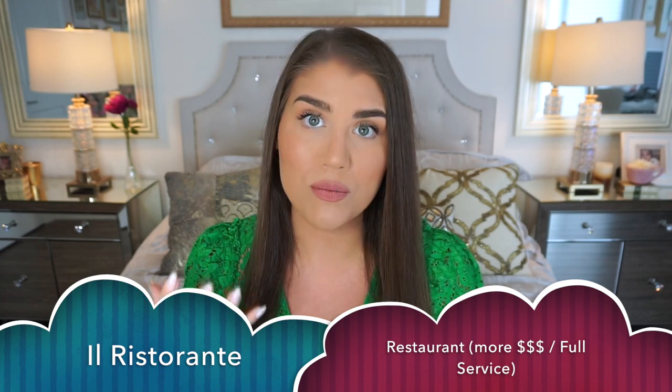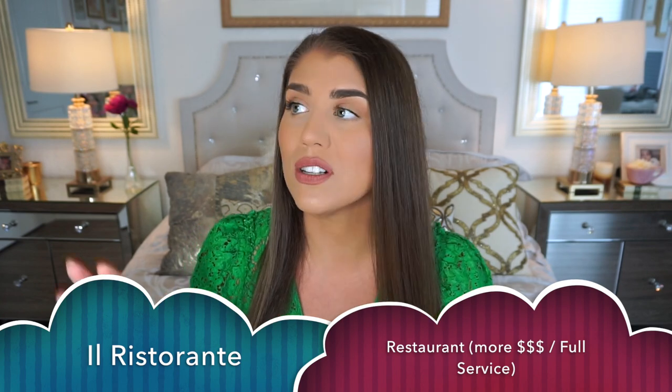A ristorante is your more expensive option and will of course have a more extensive drinks list — wine list, cocktails, what have you. All of these restaurants will usually have a similar menu, though a pizzeria will be more simple, specializing in pizza with a couple of extra dishes. For a proper Italian menu there are quite a lot of things to go through, so I'm going to teach you all about them — how to pronounce them and what to expect when ordering from each section.